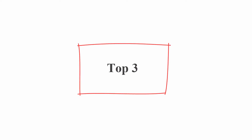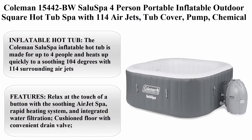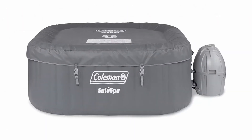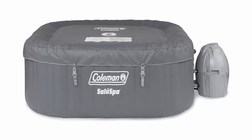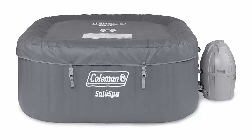Top 3. Coleman 15442BW Salus Spa 4-Person Portable Inflatable Outdoor Square Hot Tub Spa with 114 air jets, tub cover, pump, chemical floater, and two filter cartridges, grey.